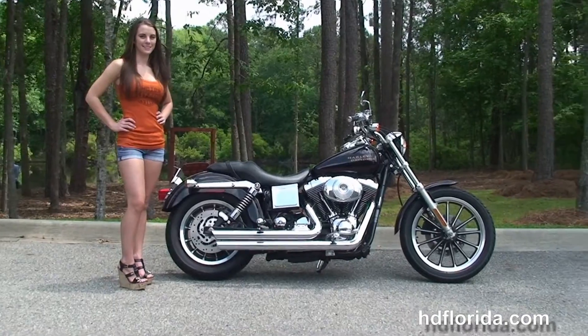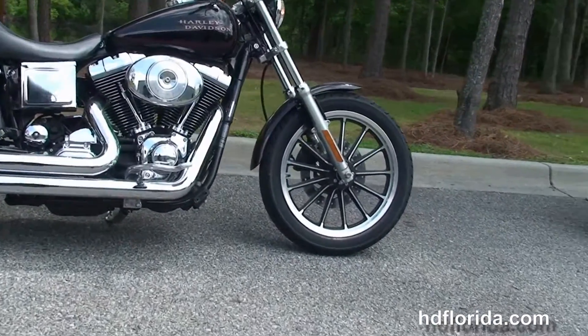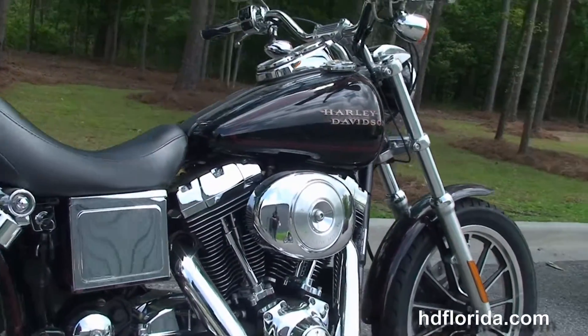The Lowrider starts out front with 13-spoke contrasting cast aluminum wheels, single-disc brakes, and moving back to the 88 cubic inch twin-cam engine with 5-speed transmission.